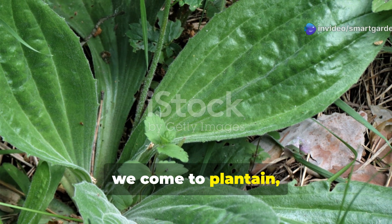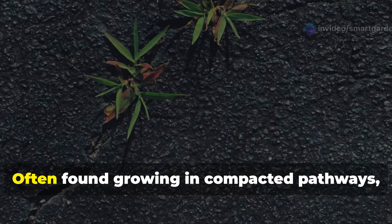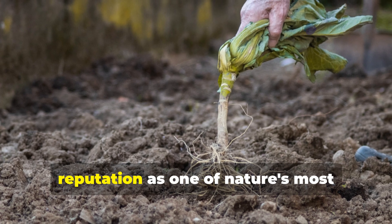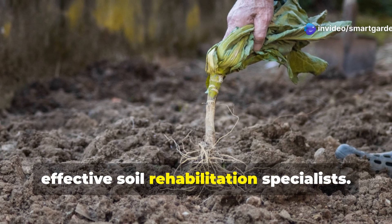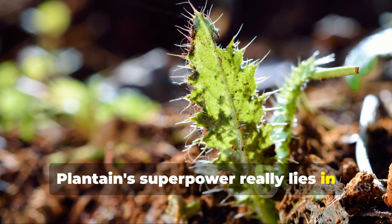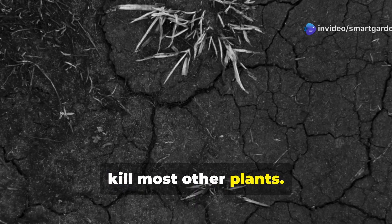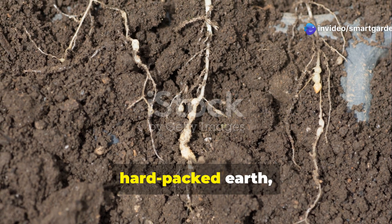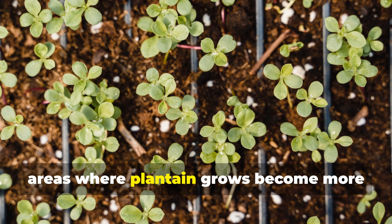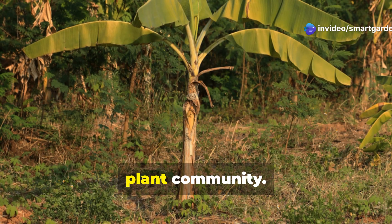Finally, we come to plantain, the unassuming plant with broad, ribbed leaves that just seems to thrive in the most challenging conditions. Often found growing in compacted pathways, driveways, and other high-traffic areas, plantain has definitely earned its reputation as one of nature's most effective soil rehabilitation specialists. Plantain's superpower really lies in its ability to thrive in compacted soil conditions that would kill most other plants. Its strong, fibrous root system can penetrate hard-packed earth, creating channels for air and water while gradually loosening the soil structure. Over time, areas where plantain grows become more hospitable to other plants, essentially serving as pioneers that prepare the ground for a more diverse plant community.